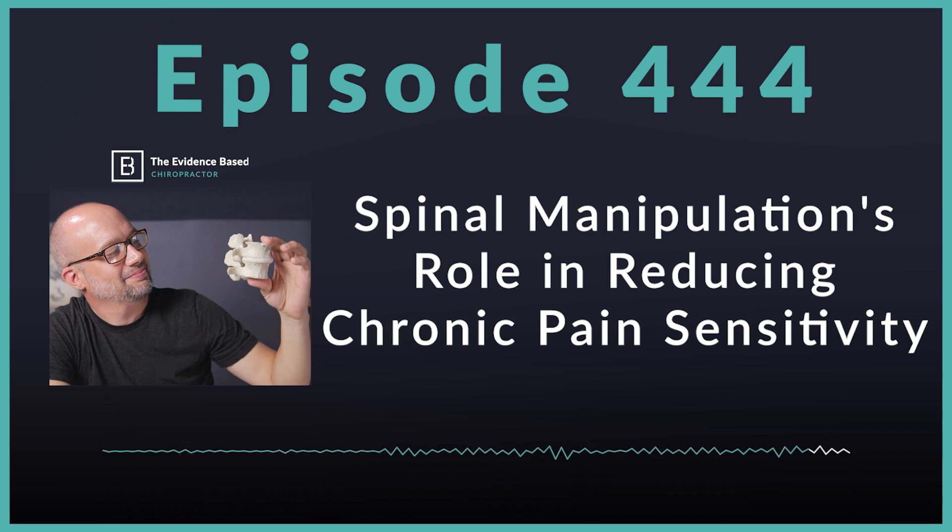Keep getting out there and having those conversations. Before we wrap up — if you are bringing shockwave therapy into your practice or even considering it, have a conversation with StemWave at stemwave.com slash the-evidence-based-chiropractor. Use that link and they will hook you up with their best deal, because they support this podcast.